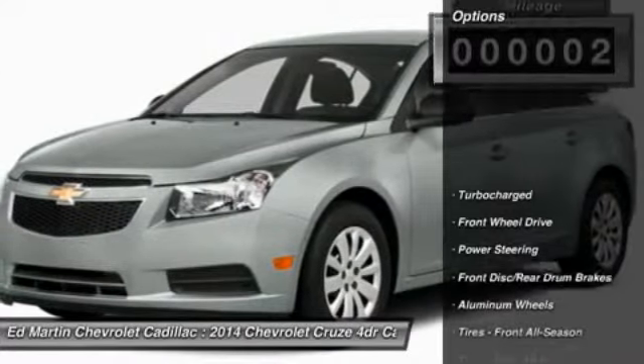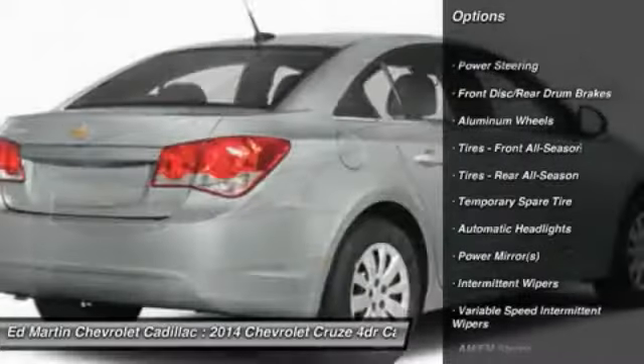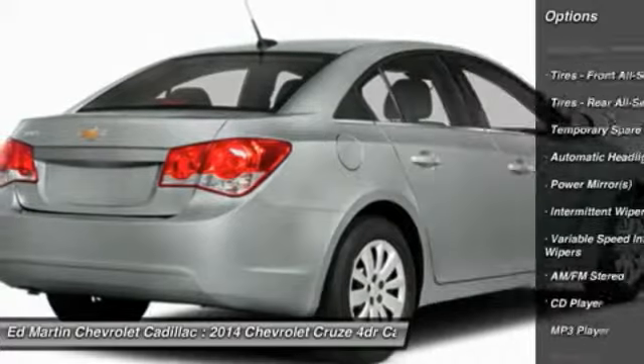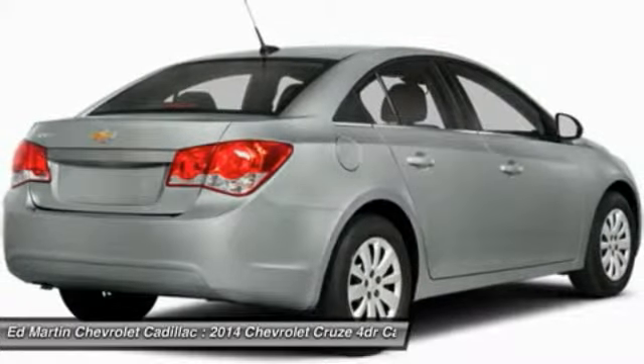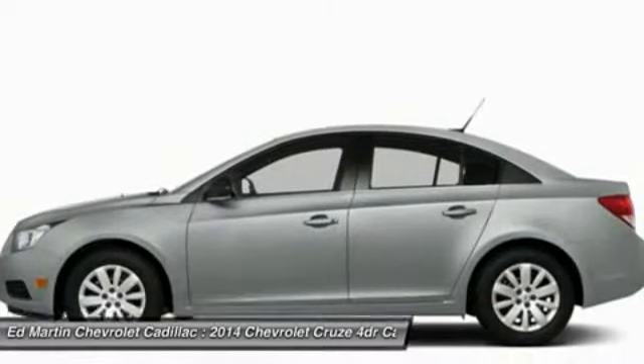Here are some of this vehicle's great options: traction control, stability control, anti-lock braking system, steering wheel audio controls, air conditioning, power steering, adjustable steering wheel, driver airbag, floor mats, and keyless entry.